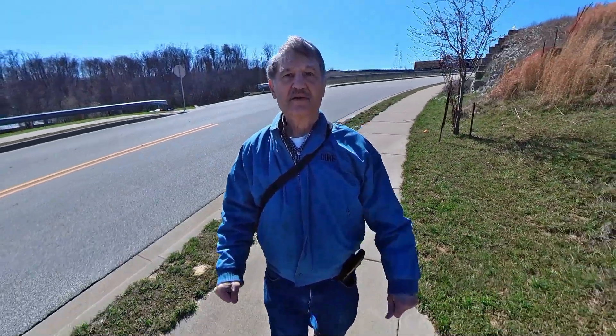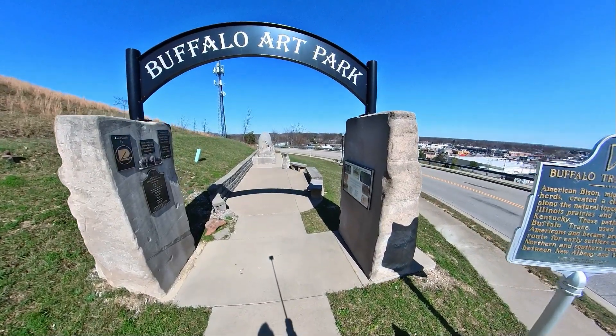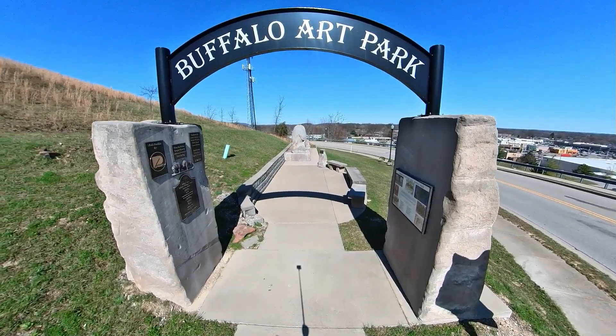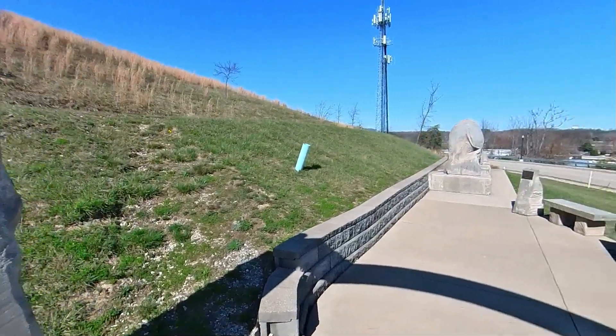Yes, many years ago herds of buffalo followed this path, and in honor of them, we now have the Buffalo Art Park.